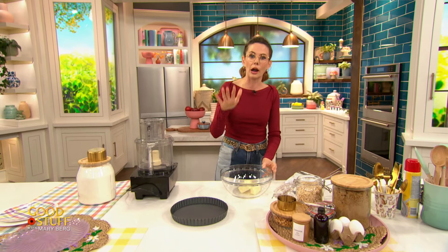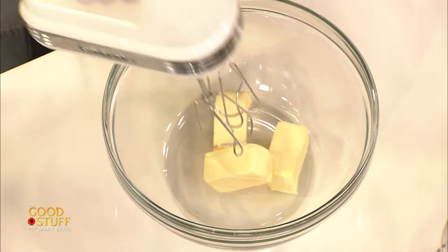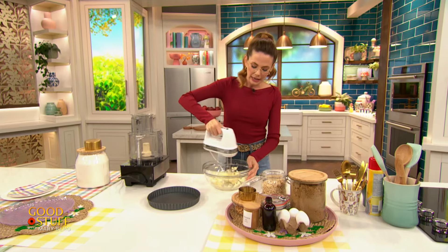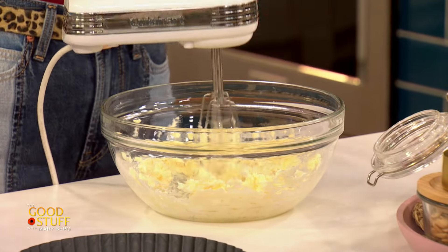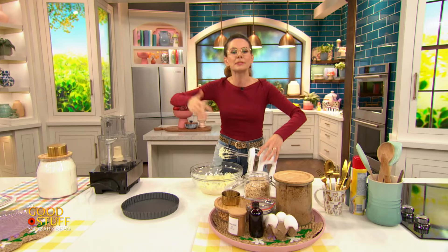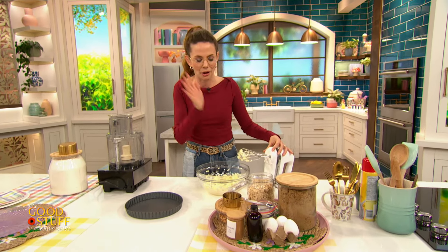So we're going to get started on the wet ingredients for this recipe. In this bowl I've got three quarters of a cup of unsalted butter at room temperature. I'm just going to give this a little bit of a beat just to get it going. Now if you wanted to have a little bit of a workout today, you could feel free to do this by hand. Since this is like a heartier dough, it doesn't need to be creamed into light and fluffy territory. So honestly, doing it by hand is not that hard, but like we've cooked all week — I'm taking the easy road.